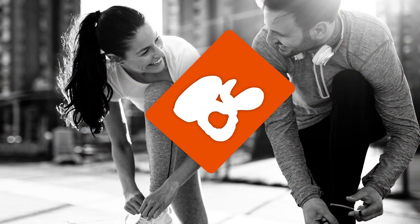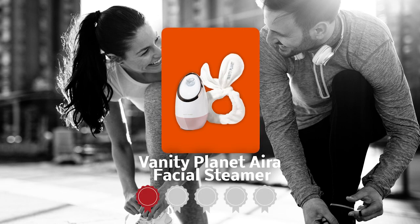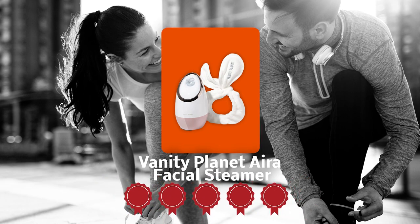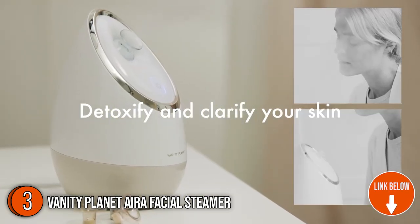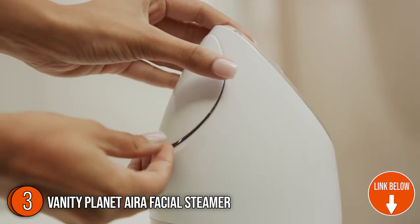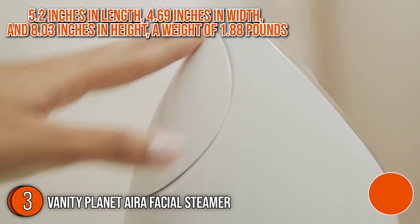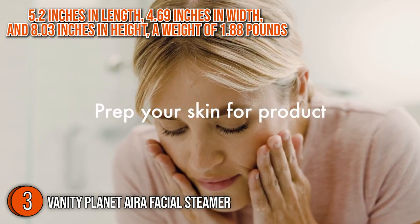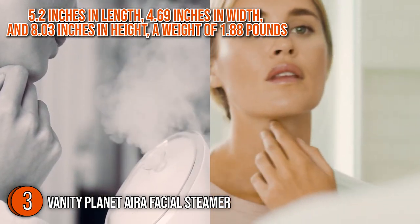The third facial steamer on our list is the Vanity Planet Aera Facial Steamer, which our team at Trustedshoppingguide.com has awarded a 5 badge rating. Taking your weekly beauty routine a step further, Vanity Planet offers a high-performing skin-inclusive beauty tool with the Vanity Planet Aera Facial Steamer. In terms of its profile, it boasts dimensions of 5.2 inches in length, 4.69 inches in width, and 8.03 inches in height, with a weight of 1.88 pounds.